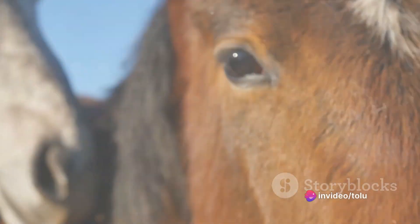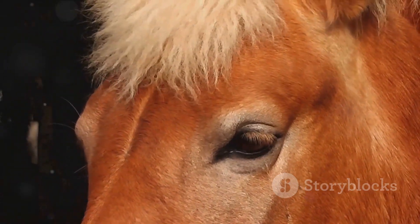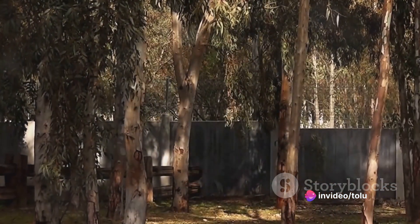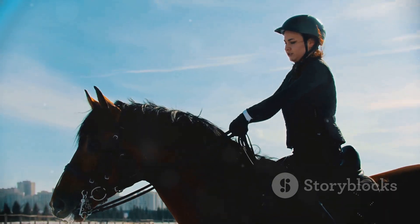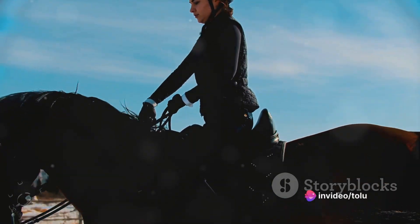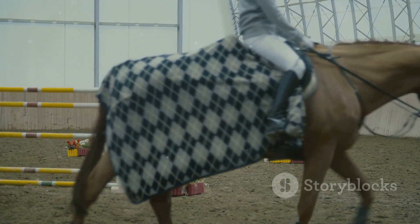Coming in at number 3 is the elegant Morgan Horse. This breed is a standout with its glossy coat, expressive eyes, and strong compact build. But the Morgan Horse isn't just about good looks — they are known for their willingness to please, making them an absolute joy to work with. Whether you're an experienced equestrian or a novice rider, the Morgan's adaptability is a true testament to its character. This breed is not just suited for riding but also excels in driving, showing an impressive range of skills. Their endurance and agility make them a popular choice for competitive driving events.